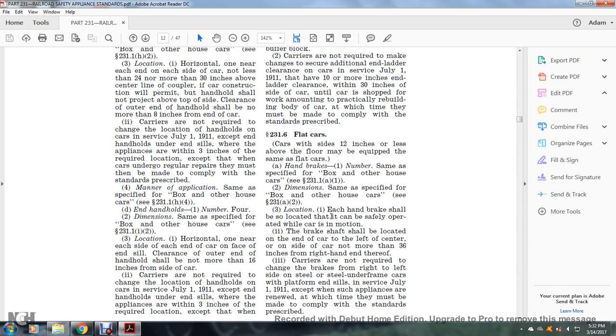Section 231.6: Cars with sides 12 inches or less above the floor, which may be equipped the same as flat cars. Handbrakes: number — same as specified for the box or other house car, see §231.1(a)(1). Dimensions: same as specified, see §231.1(a)(2). Location: each handbrake shall be located so it can be safely operated while the car is in motion. The brake shaft shall be located at the end of the car, left of center.